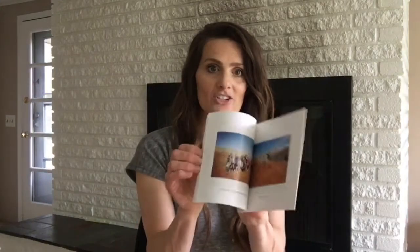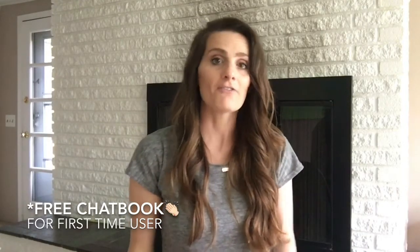As far as the photos, all I do is post on Instagram and I use Chatbooks. Every 60 posts, they send me a book of all of our pictures and we have acquired quite a few. I keep these out and about so the kids literally go through them all the time — they love having Chatbooks around. I will leave a link in my Instagram so you can get a free Chatbook.